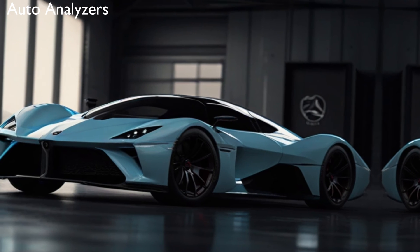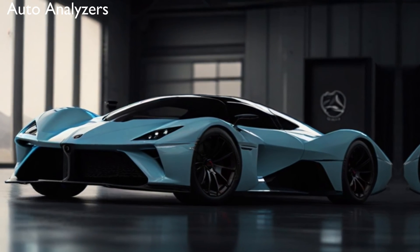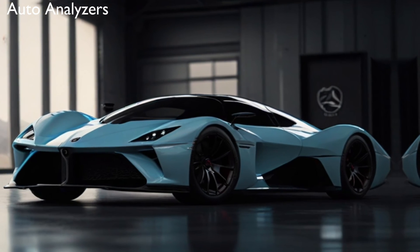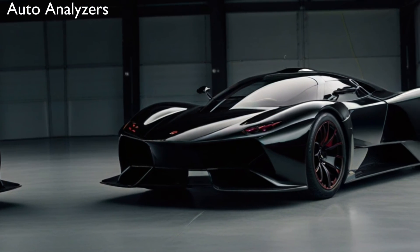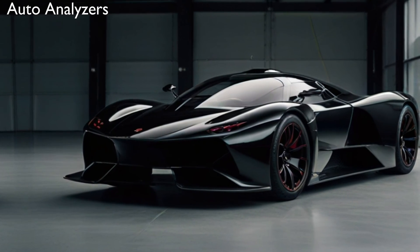If you're passionate about cars and want to stay updated with the latest automotive insights, don't forget to subscribe to Auto Analyzers. We bring you in-depth analysis, honest reviews, and the most exciting news from the world of automobiles. Hit the bell icon to get notified about our new videos, and leave a comment below to let us know what car you'd like us to review next.